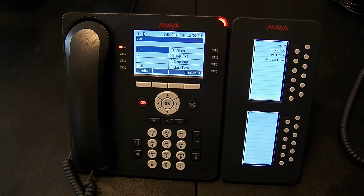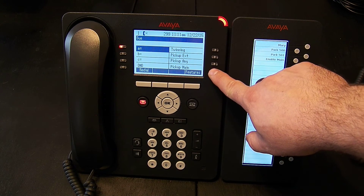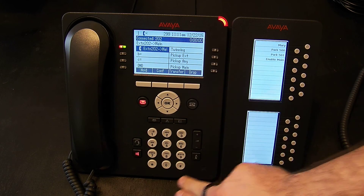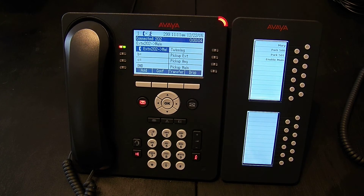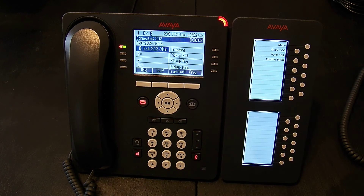Now if I call the main hunt group, what you don't see is that 201 is ringing again. But if I press pick up main, I have now answered that call because I picked up the hunt group, not just 201.